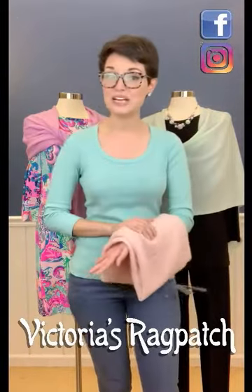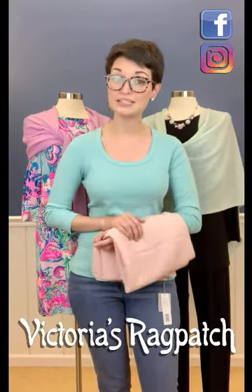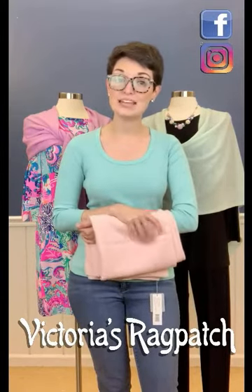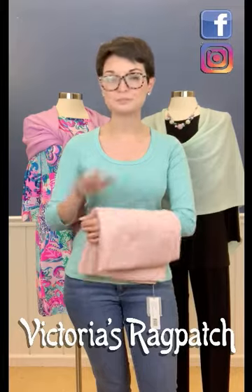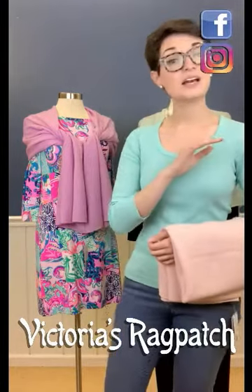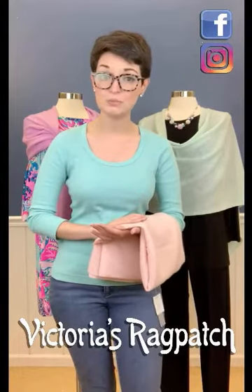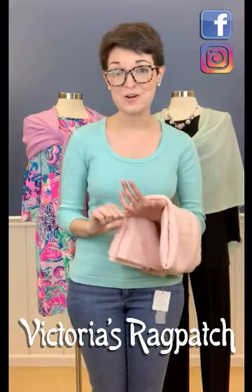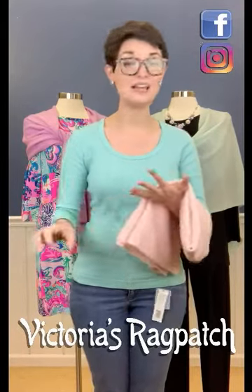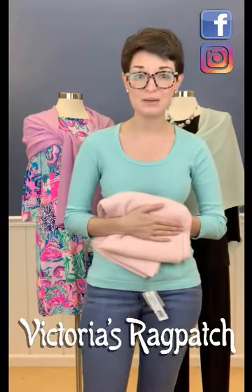To begin with, these are 100% cashmere ponchos that we carry in the store during the cooler months. And then we have them in a popcorn knit, a very lightweight look during the summer warmer months as well. They come in beautiful colors, which I'm going to show you, but I'm just going to go right into how to wear them first. We have carried these for years and we get them in all the new colors they've ever come in.